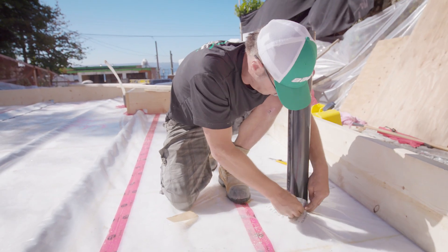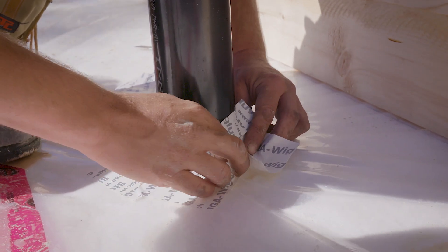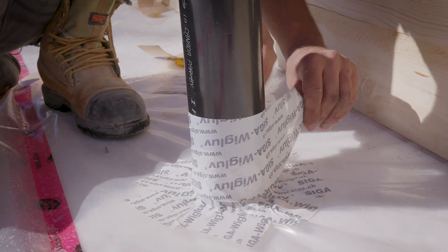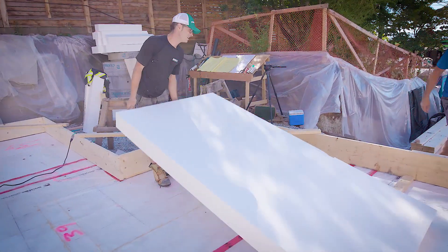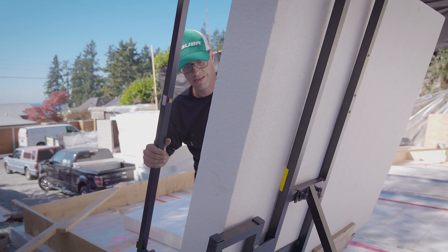The province — the government of British Columbia — is working towards a unified building code on the energy side. We have to get to a near-zero emission or near-zero energy building by 2032. Passive house could be one of the different ways to get you to the highest level, which is Step 5.